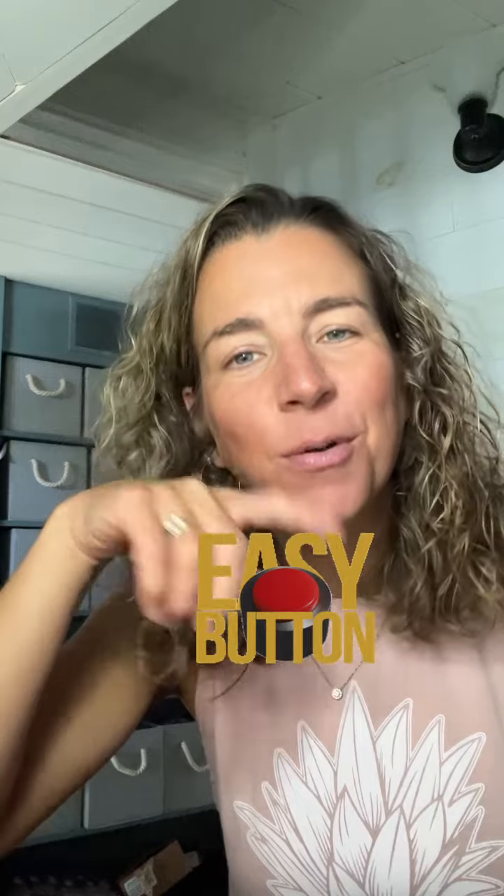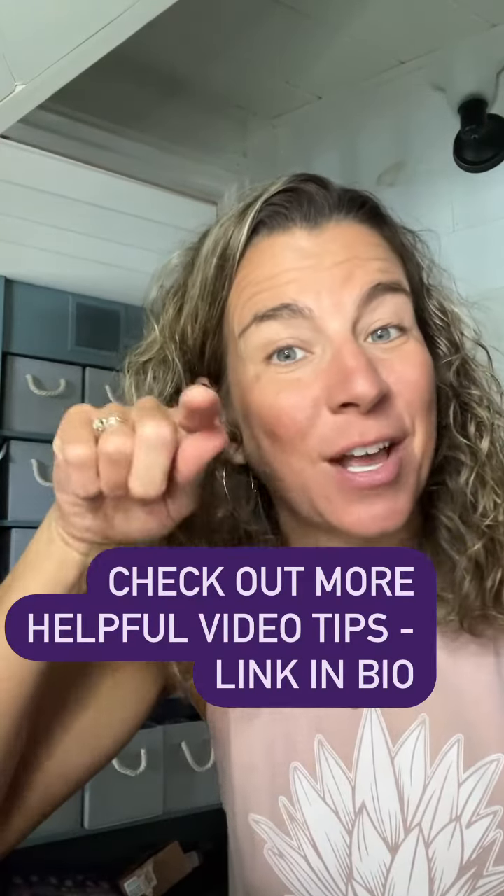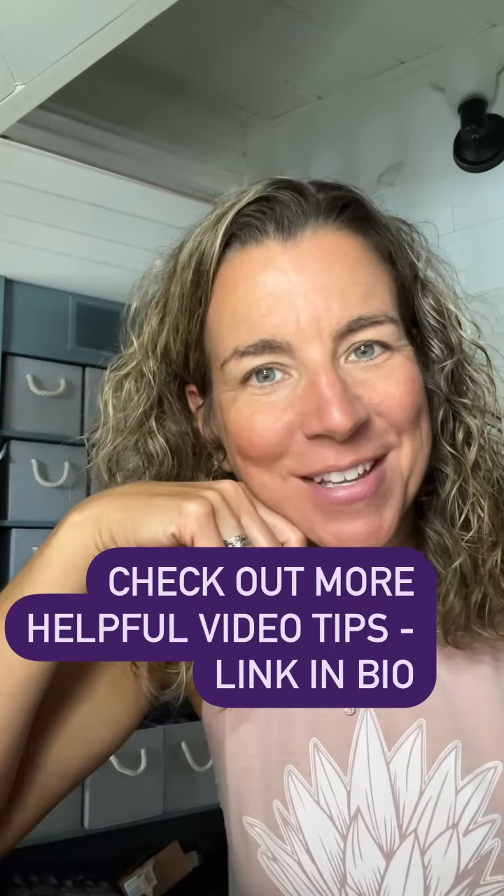So much easier, right? For more great tips, check out the link in the bio. I've got a lot of great resources to help you tell better stories. See you next time.